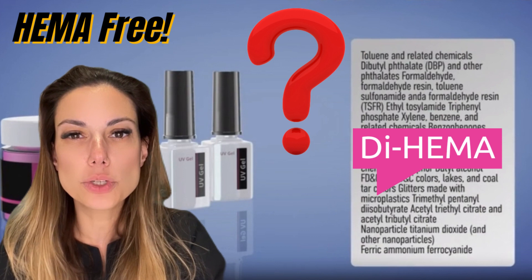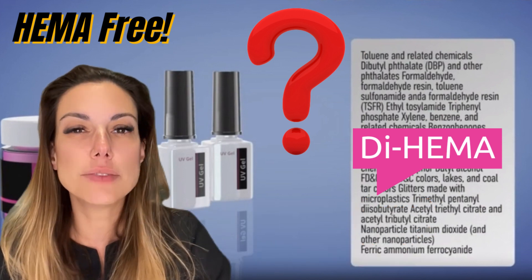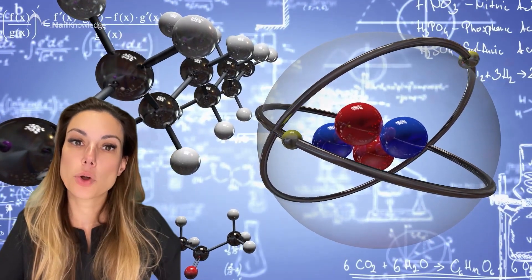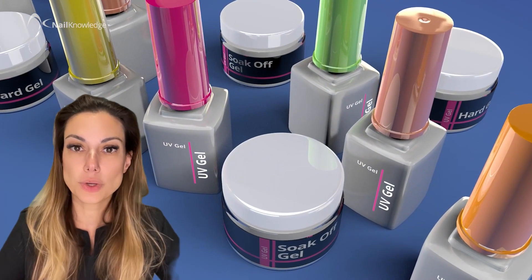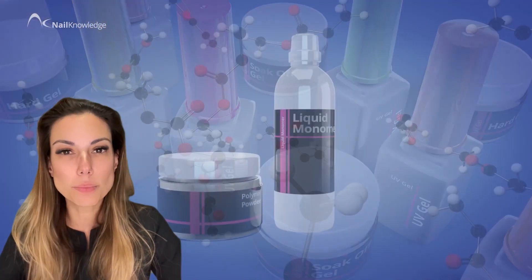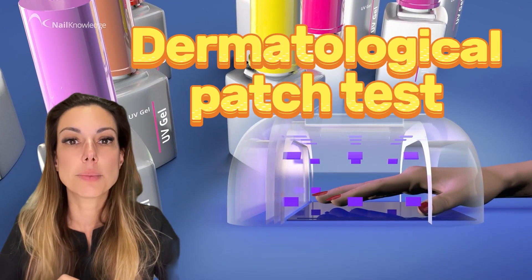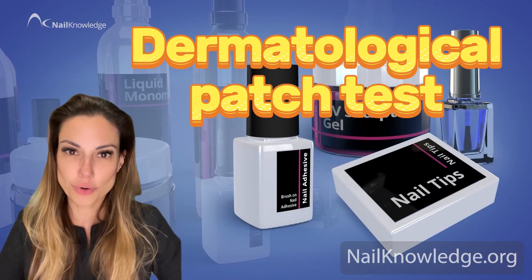So it's always important to read product labels carefully before using any new product, especially if you have a history of skin allergies or sensitivities. There are many HEMA-free products available on the market, but be aware — if an individual develops an allergy to HEMA, it's very likely they will also be allergic to other monomers. The only way of knowing is to have a dermatological patch test to identify the exact ingredient to avoid.